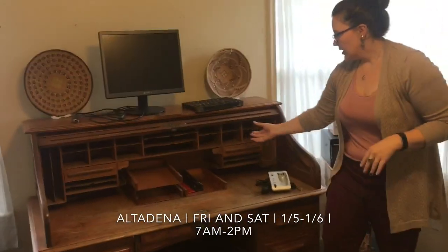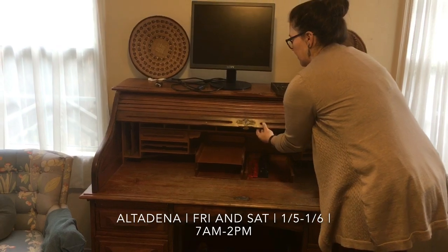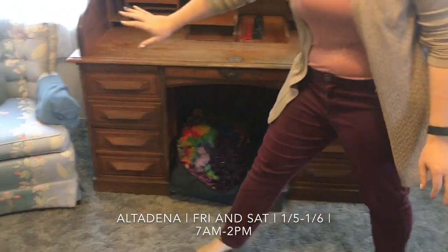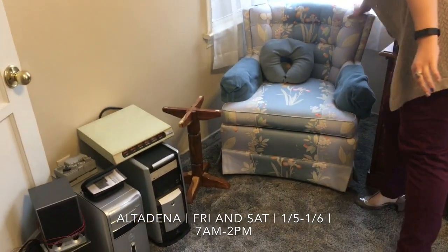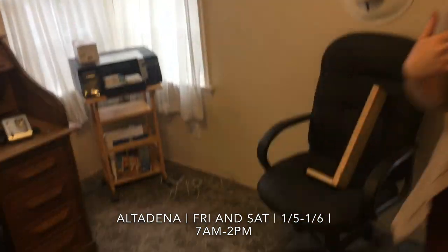We have this beautiful desk that we've cleaned up. It's amazing. Love it. So then we have our nice little armchair — very, very clean, well taken care of. Some tech stuff in here.